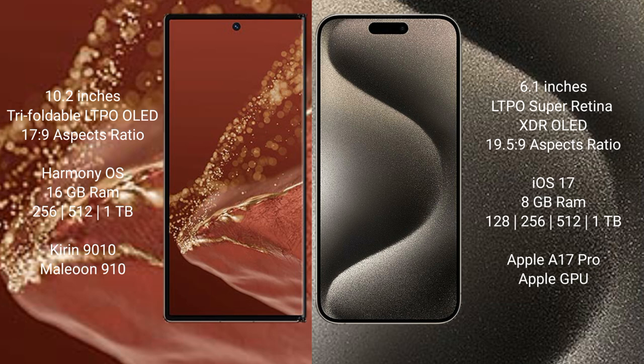The Huawei Mate XT Ultimate runs on the HarmonyOS operating system. It comes with 16GB RAM, 256GB, 512GB, or 1TB internal storage options, powered by the Kirin 9010 processor with a 910 GPU.